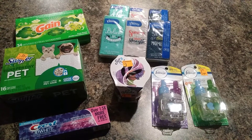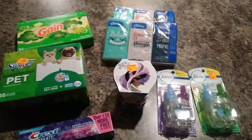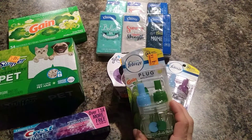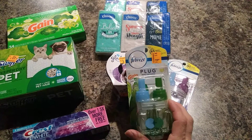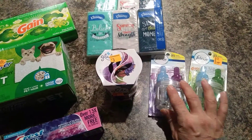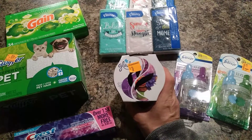Hey guys, if you haven't been to Dollar General today for the clearance event, you need to get there. If you guys have the Febreze, five dollars off if you buy two — they're originally $4.50 on clearance, which makes them $2.25, which gives you a 50-cent overage for those.